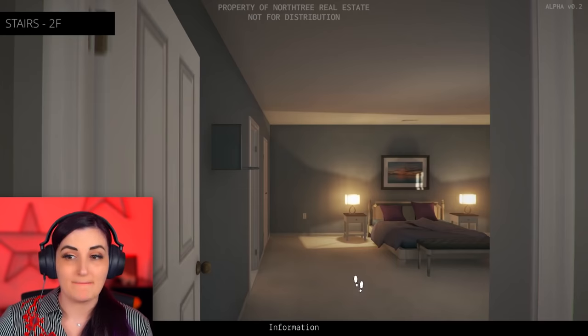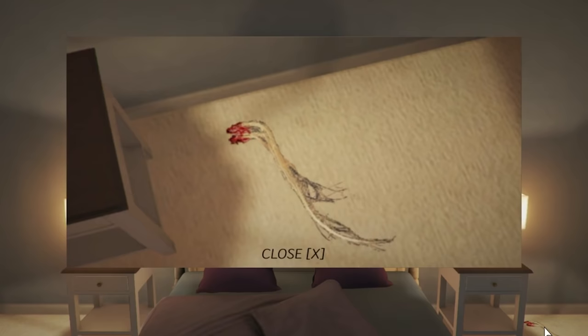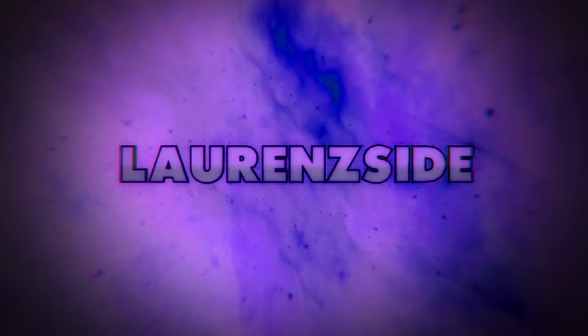What a beautiful master bedroom. What's on the floor there? I don't know what this is! Why hello there, client!